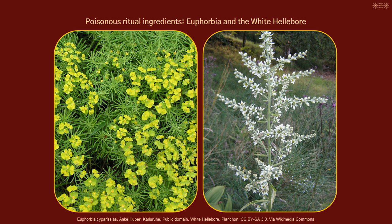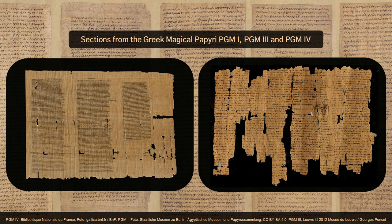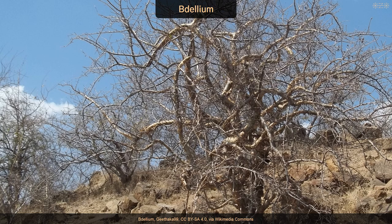Next I looked up if the code words and the ritual ingredients occur elsewhere in the Greco-Egyptian Magical Papyri — and yes, both do. Various ritual ingredients from the list occur especially in the more extensive manuals PGM 1, 3 and 4, repeatedly in context of a burnt offering and divination. Some examples are Buckthorn, Wormwood, Houseleek, and Bdellium — also written as Bdella in the Magical Papyri — and Hematite.